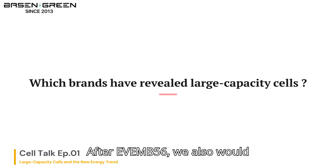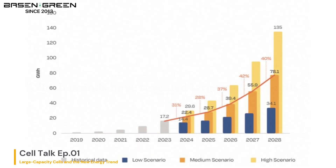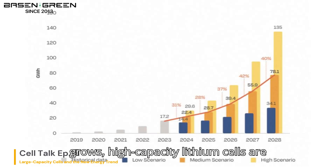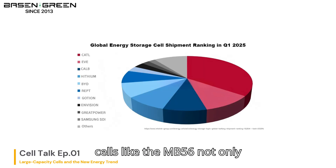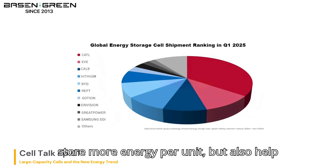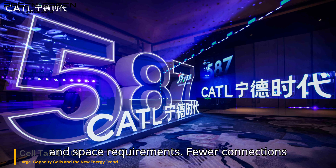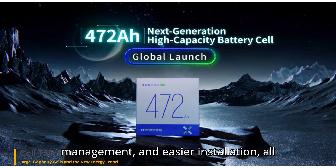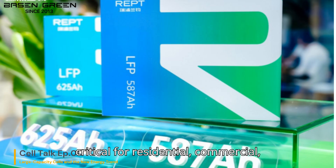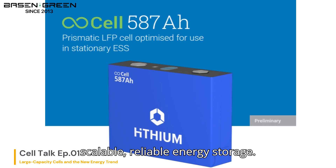Beyond the EVE MB56, we also want to look at what other brands have revealed in terms of large capacity cells. As global demand for energy storage grows, high-capacity lithium cells are becoming more essential than ever. Larger cells like the MB56 not only store more energy per unit, but also help reduce system complexity, wiring costs, and space requirements. Fewer connections mean higher efficiency, better thermal management, and easier installation — all critical for residential, commercial, and utility-scale applications. That's why high-capacity cells are no longer just a trend; they're the future of scalable, reliable energy storage.